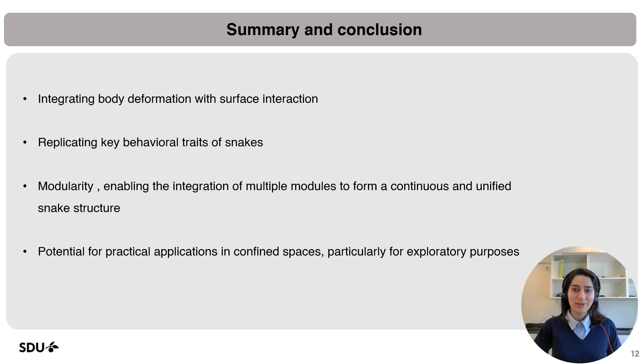In this research, we created a building block for a modular soft snake robot inspired by the integration of body deformation with surface interactions. In this module, we replicated the key behavioral features of biological snakes. Our modular and scalable design allows for the integration of multiple modules into a unified structure for more complex tasks. Our robot also shows potential for exploratory missions and reaching confined spaces.